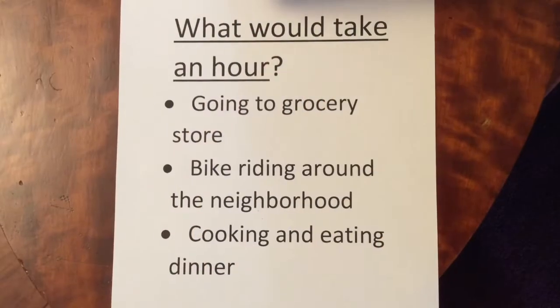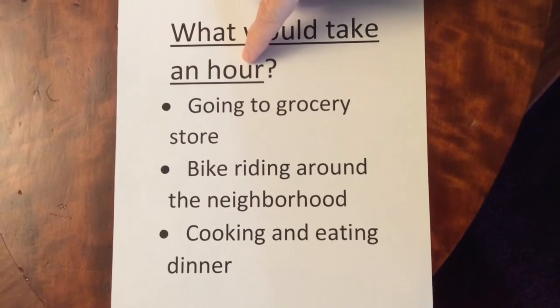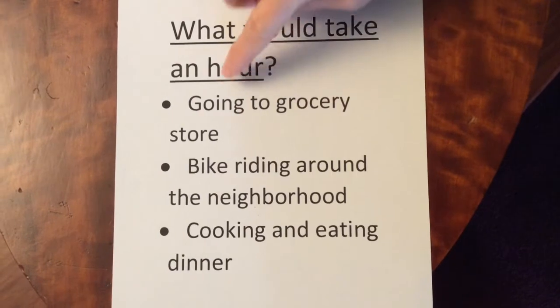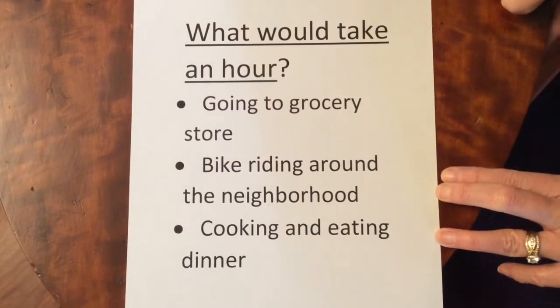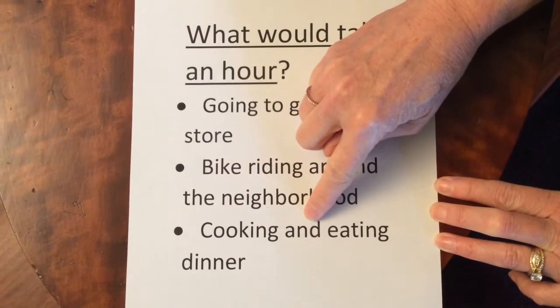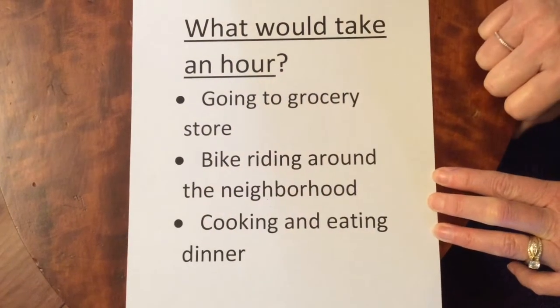I have two questions for you. I want you to either write some answers down or talk with whoever's at home. What would take an hour to do? Think about that and talk with your family. The second question is, what could take one minute to finish? My answers: going to the grocery store might take an hour, a bike ride around your neighborhood might be about an hour, or cooking and eating dinner might take about an hour as well.